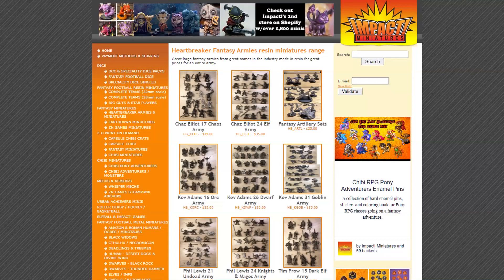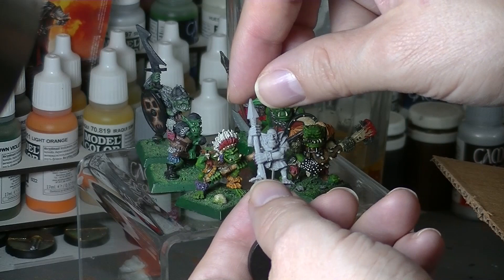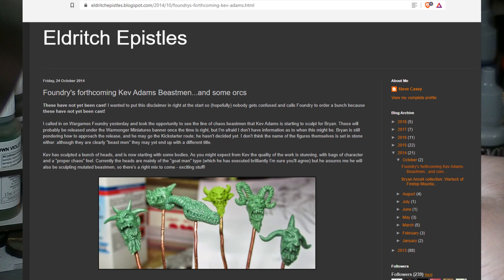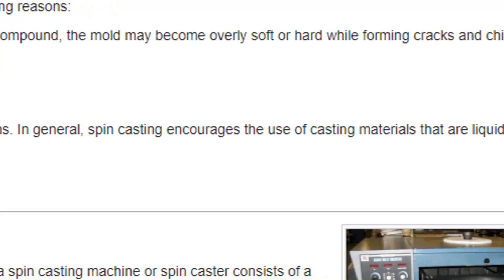What I ended up picking up is a set of — actually these are goblins — Kev Adams goblins and orcs by Impact Miniatures. I don't know specifically what the story is on these, but I think these are actually old sculpts that Kev Adams did for Heartbreaker Miniatures. These look really, really cool and I'm really excited about them. What's nice about his stuff is it just has his personality. They are hand-sculpted — I'm assuming he uses green stuff or some sort of modeling compound. These specifically I believe are spin-cast resin.